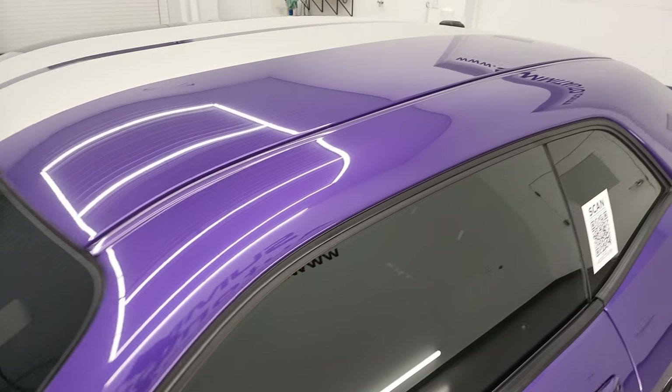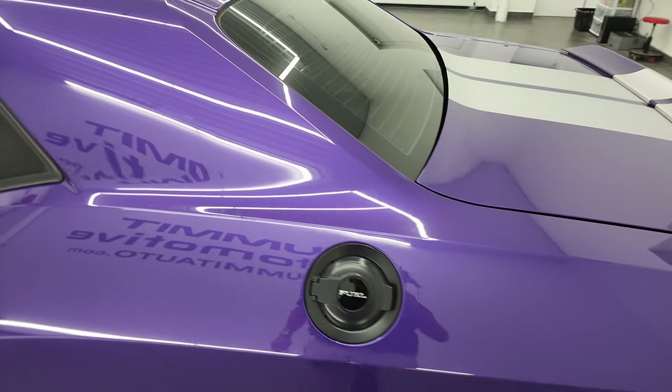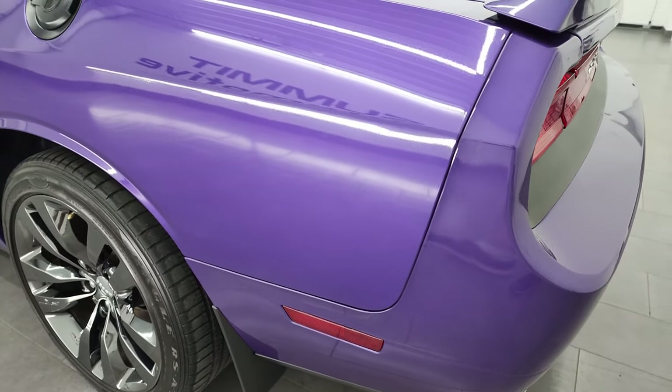So if you have HD capabilities on your computer, tablet, smartphone, or television, I highly recommend turning them on right now because it is your best way to check out the quality, condition, and options, and of course the cleanliness of the vehicle before seeing it in person.